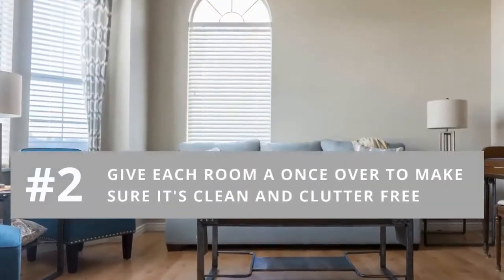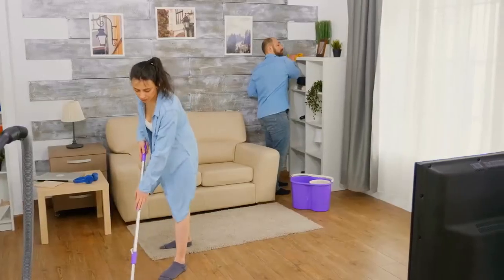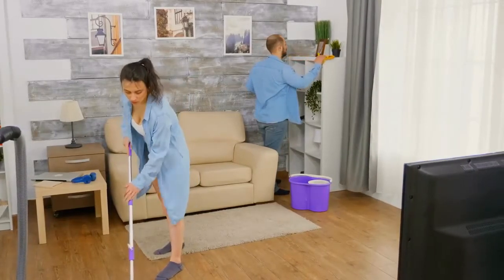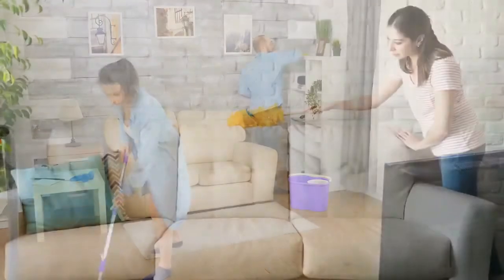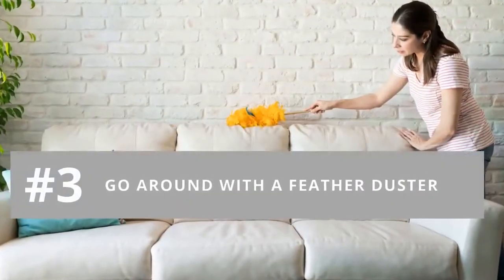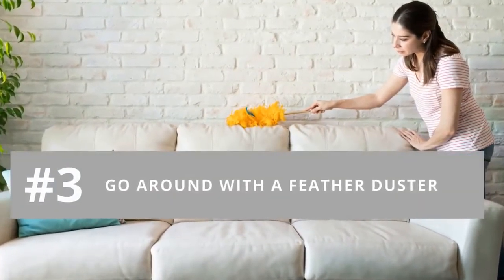Number two: give each room a once-over to make sure it's clean and clutter-free. This includes making sure each floor has been swept and carpet vacuumed, beds are made, pillows are fluffed, and all closets are neat. Number three: dust constantly settles on furniture and woodwork, so go around with a feather duster if you see a light coating has formed.